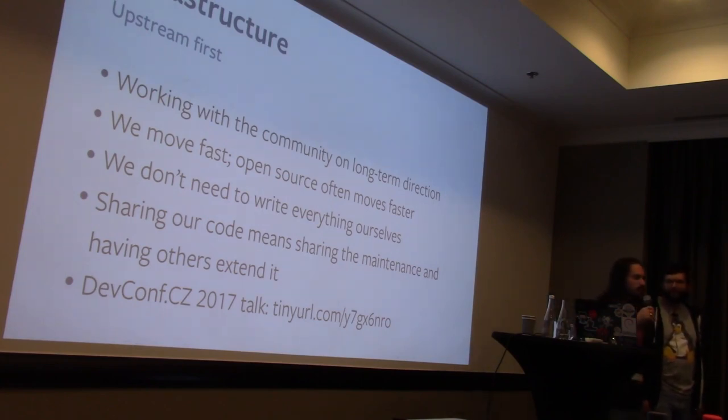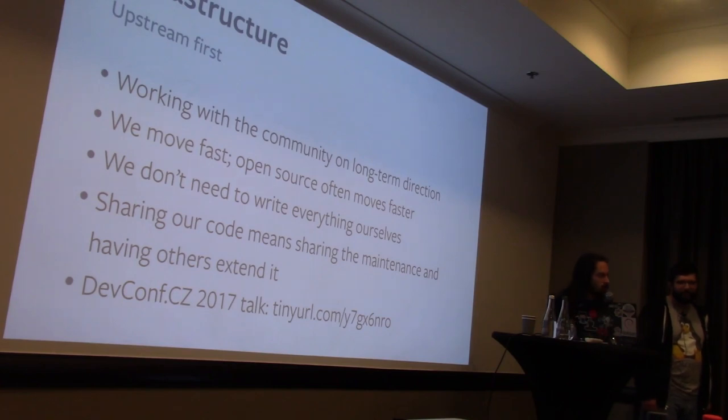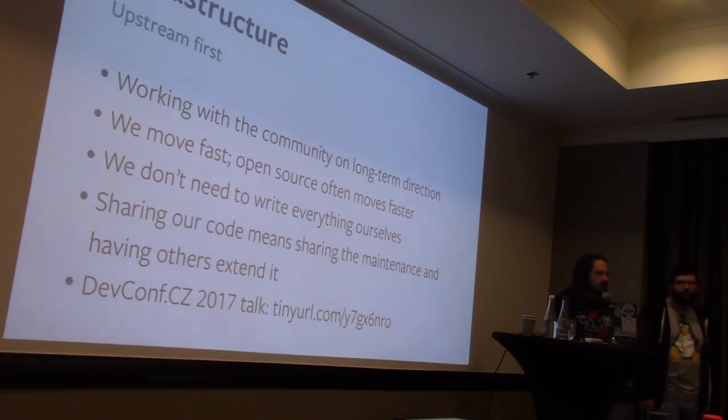You talk to the developers, build a relationship, have beers and food together. Then at some point, when you send a big feature change, you have a relationship as a base to discuss why you want to do this and why it's good for the software and community. As you do that more and more, they get to know what you want and you get to know what they want, so when discussions about big changes come up, you get to be part of the discussion and talk about ways to make the future compatible with what both sides want.